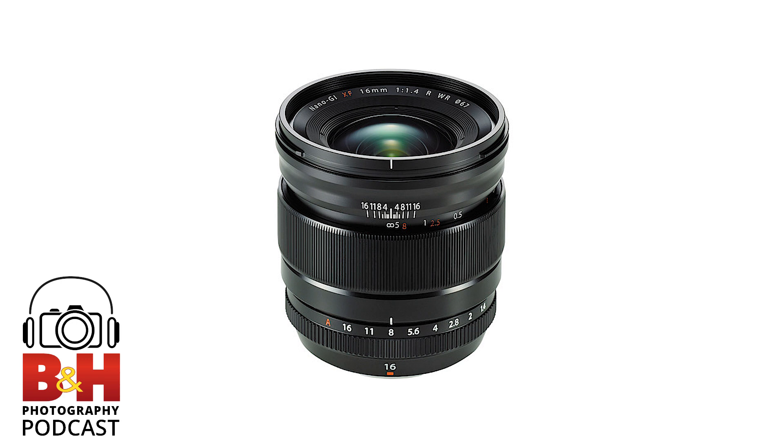For today's show, we're going to limit our discussion to the fastest of the genre — wide-angle and ultra-wide lenses with maximum apertures of F2 or faster. These are, in my book, the fun lenses. So let me just throw this out: why is there a need to get fast with a wide-angle lens, especially an ultra-wide?